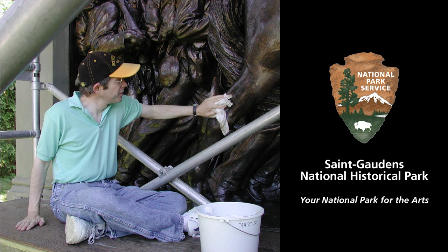Dr. Duffy cleaning a bronze sculpture. Arrowhead emblem of the National Park Service. St. Gaudens National Historical Park. Your National Park for the Arts.